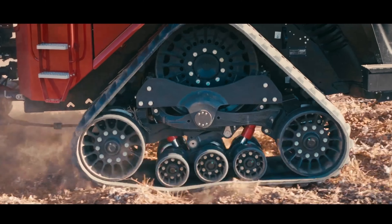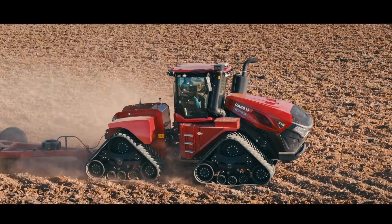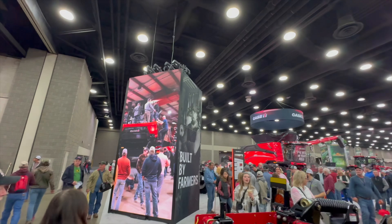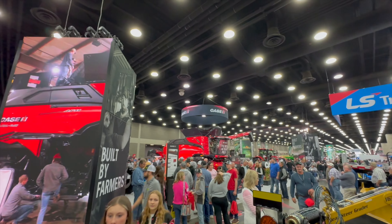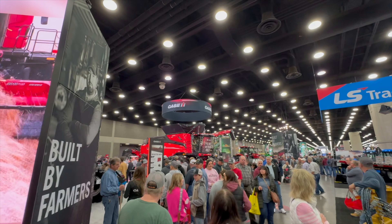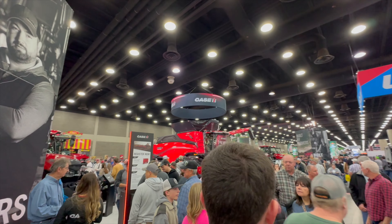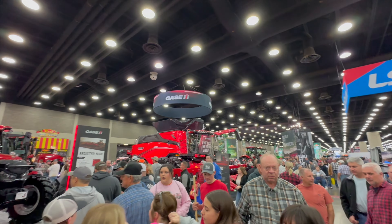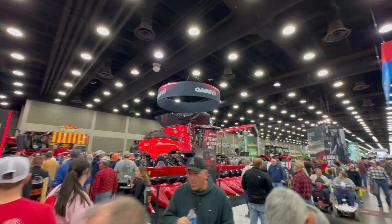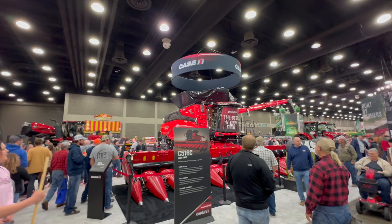Another thing I saw at the show — they announced their new corn head, the C516. It was here at the show and you can see it on this combine in just a few seconds. A couple of things: it is lighter, 1,000 pounds lighter than the previous model, which is good. I noticed the drivetrain had some differences. It's also got a larger cross auger, which is very good, especially on a long corn head like that.